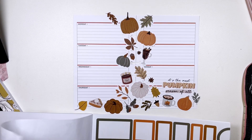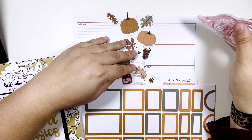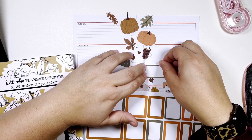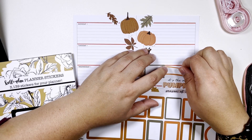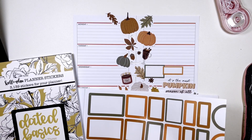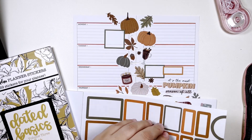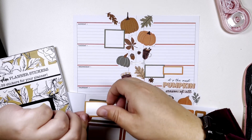There are squares that match, but I also want to do the dates on the outsides. We're gonna take this here for Sunday and do a bigger box over here. And use this kind of goldish color.